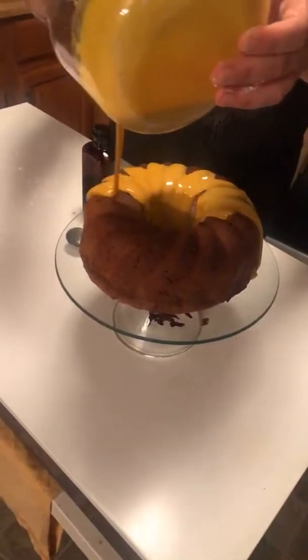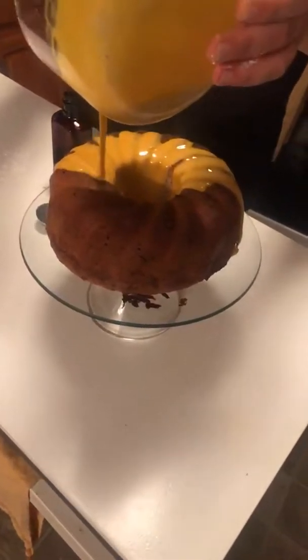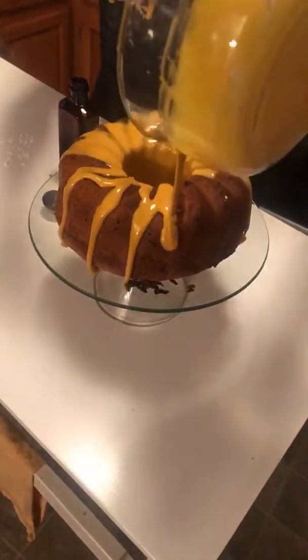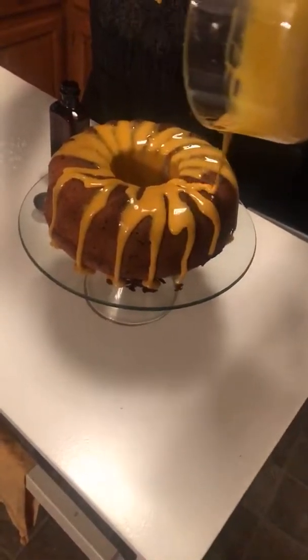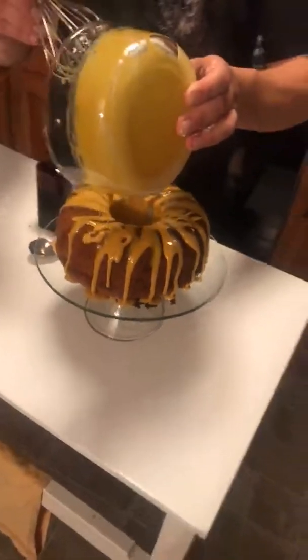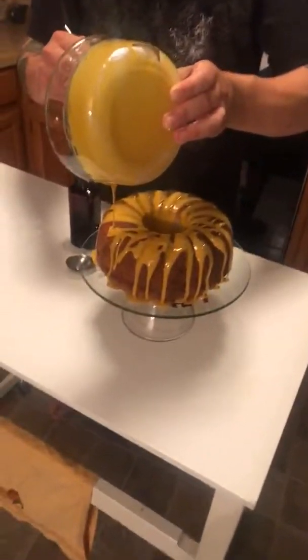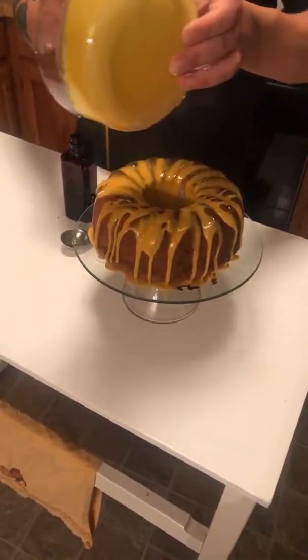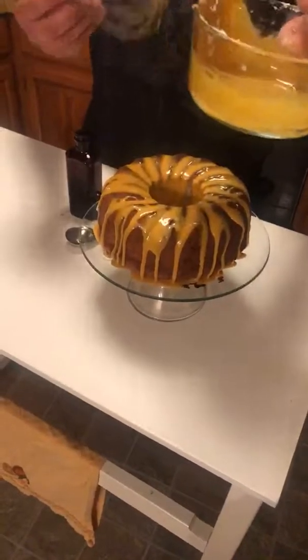You want to let it sit for a minute, but I'm going to slice it right away to show you. And that is some sweetness. The cake itself is not super sweet, so if you did not want to use the glaze, you do not have to — if you wanted something a little bit less sweet. But this glaze is good stuff. And that's about it.